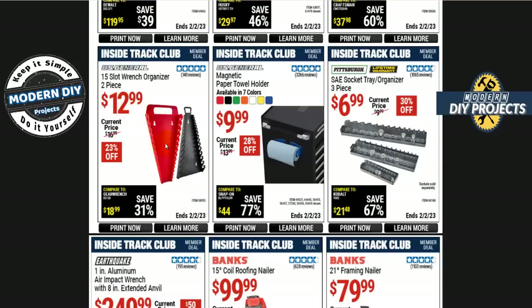The 15-slot wrench organizer, 2-piece set, is $13. These are pretty good — I have the single version and it's worked out very nicely for me for almost 10 years. It's plastic, very durable, and the one I got had a lifetime warranty. Also, if you need a magnetic paper towel holder from US General, it comes in seven different colors for $10.